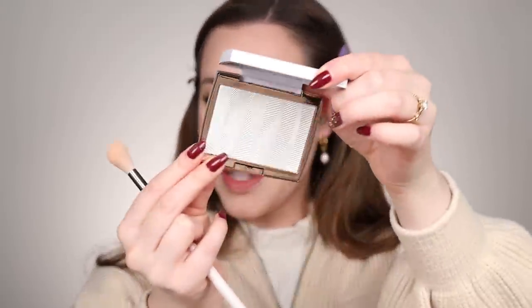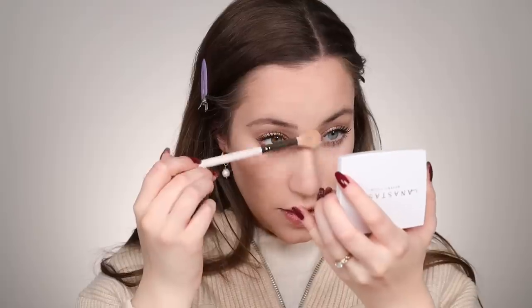Now we're going to apply highlighter. I wanted to use the Anastasia Iced Out Highlighter — it just gives the most beautiful golden glow. I'm applying that to the high points of the face, a little down the center of the nose, and a bit on the cupid's bow. I'm also applying it to the inner corner of the eye and really layering it up there. Then I'm taking what's left and applying it to the highest point of the brow.